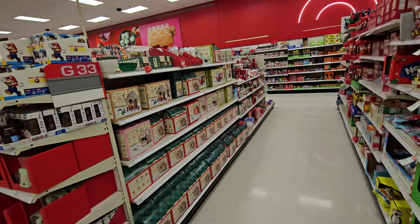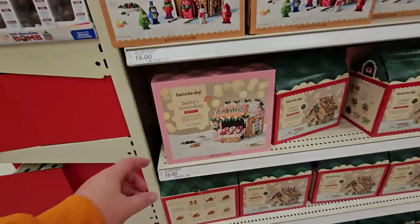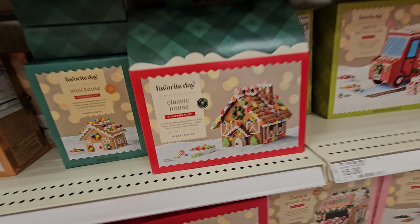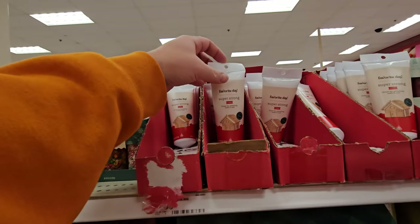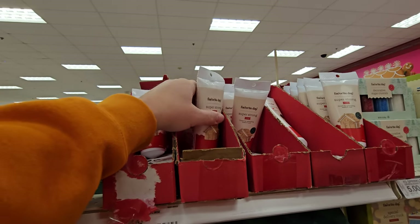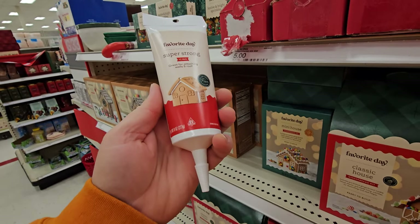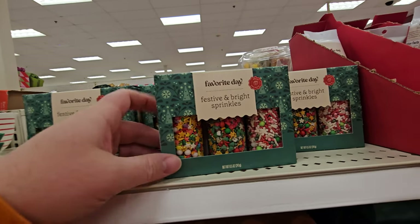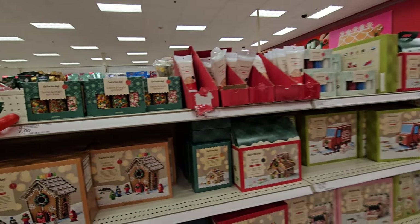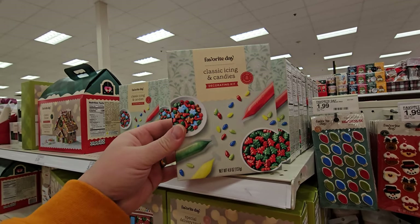There's even more stuff down here. Featherly Friends Gingerbread Kit — look, it's birds. Santa's Donut Shop. They got a classic house and a mini house. This is exactly what you need if you're going to be making a gingerbread house — super strong icing to hold the walls together. Decorative sugar crystals, festive and bright sprinkles, everything you need. Here's a whole decorating kit — classic icing and candies.